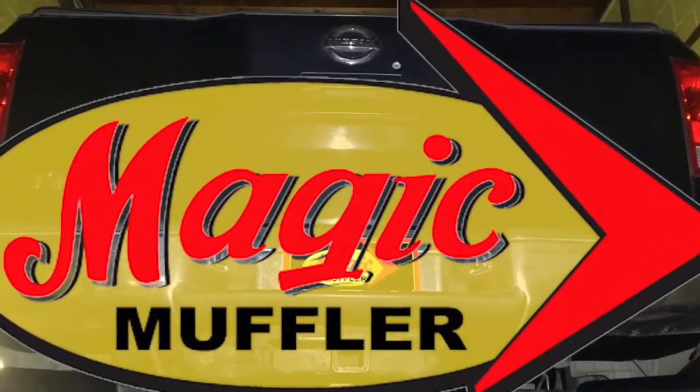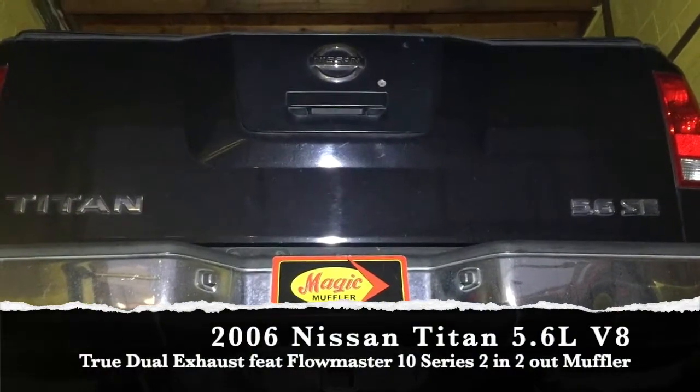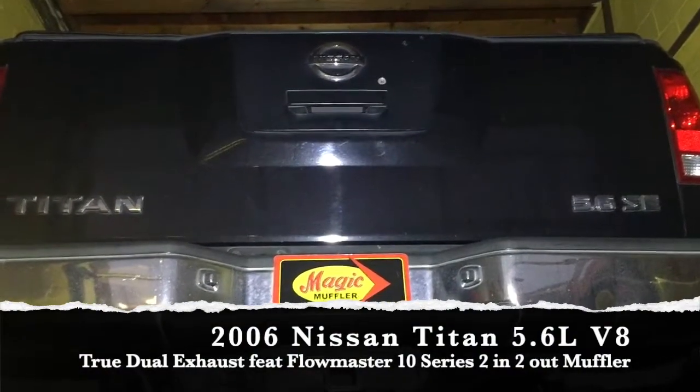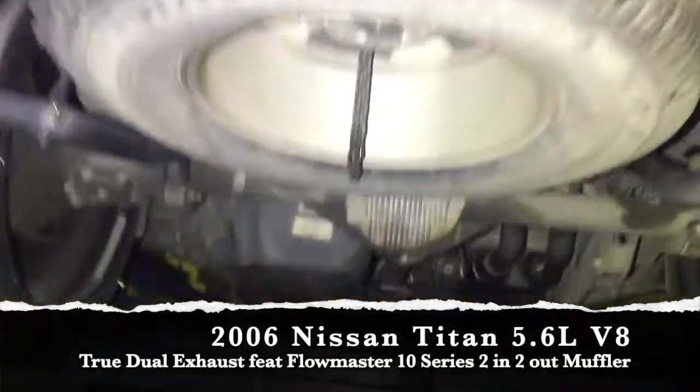Hey guys, Mike here from Magic Bumper and Brake. Today we got ourselves a new video in a new vehicle. It's a 2006 Nissan Titan with a 5.6 liter V8. On this one the customer really wanted something loud and aggressive, so that's what we did.